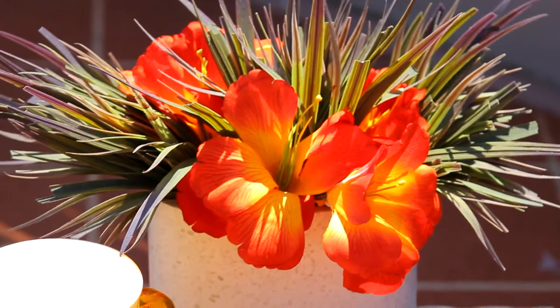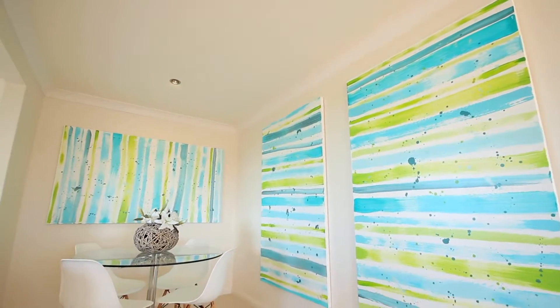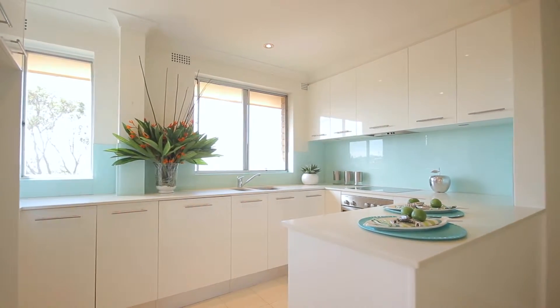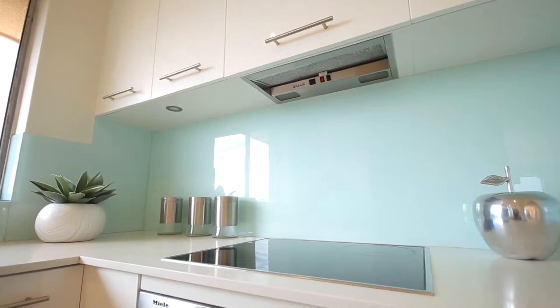The refreshed and contemporary palette allows an easy care floor plan. You've got generous dining which leads to a stunning Millet kitchen, with Caesarstone bench tops and glass splashbacks.